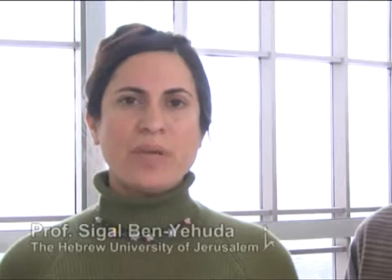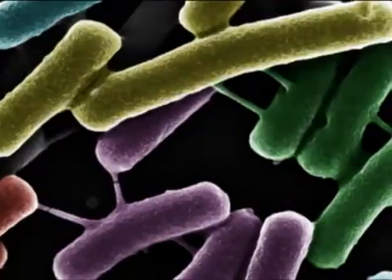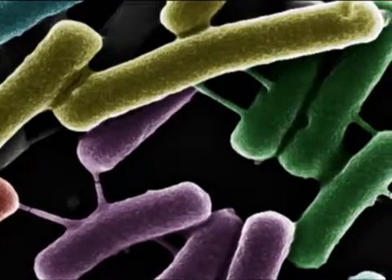Hello, my name is Sigal Ben Yehuda and I am a researcher at the Hebrew University of Jerusalem in Israel. In our paper, published in this issue of Cell, we provide evidence of a novel type of bacterial communication that is mediated by intercellular nanotubes. We show in our work that adjacent cells can exchange cytoplasmic contents such as small molecules, proteins, and even non-conjugative plasmids.